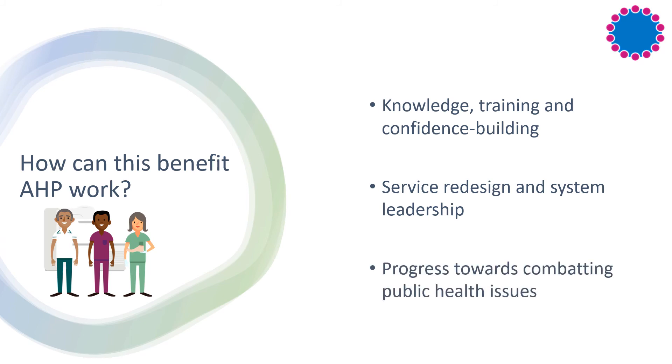The more engagement and awareness the AHP Hub receives, the more AHPs will be involved in public health, and therefore hopefully we will soon see great progress towards combating some of the biggest and long-standing public health issues.